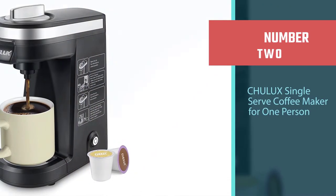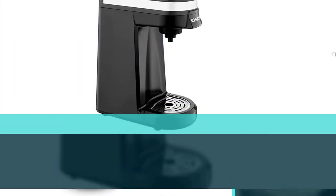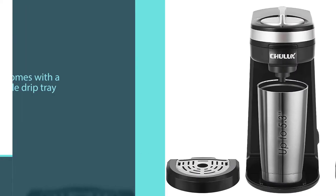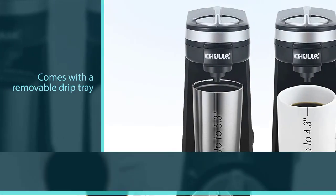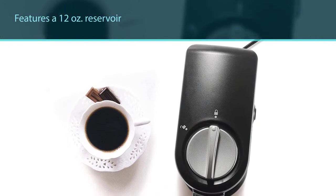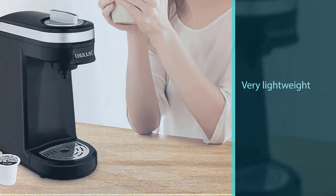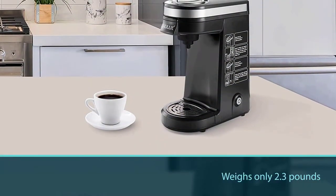Number two: Tuluk single-serve coffee maker for one person. This single-serve coffee maker is truly great for people on the go. It is small and compact in design and takes up limited space on your kitchen counter. It comes with a removable drip tray that is great for cleaning. It features a 12-ounce reservoir and is very lightweight, weighing only 2.3 pounds. It is portable enough to carry with you, allowing you to easily transport the coffee machine from your home to the office.